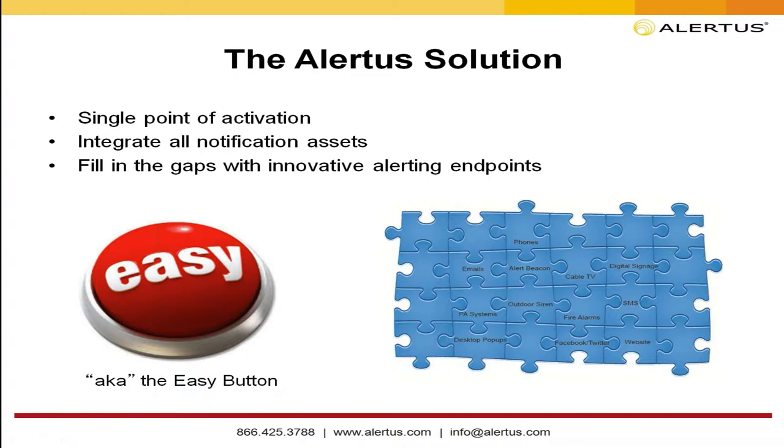Alertus provides a single point of activation — not just web browser activation, but also mobile activation, a panic button activation, or even activation from your VoIP phone system where you can enter a pin code to activate a notification. We integrate all your notification assets: digital signage, television, alert beacons, Cisco VoIP phones, Avaya VoIP phones, and Lineage VoIP notification systems, all from a single activation point.